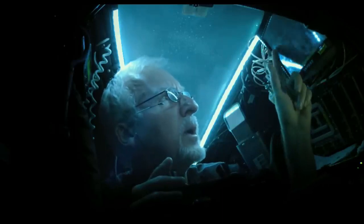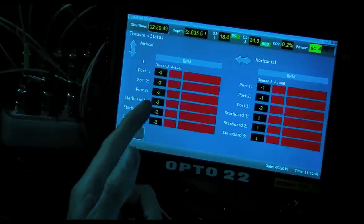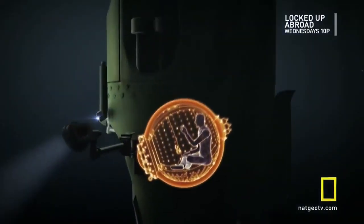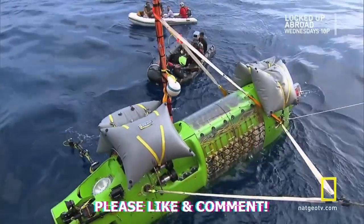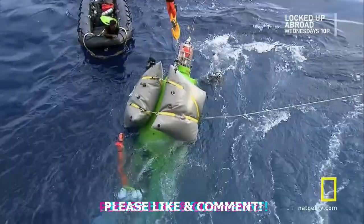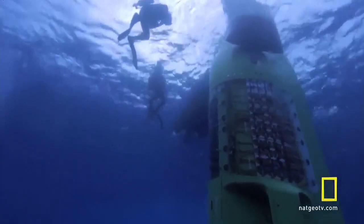James Cameron's perspective as an experienced deep-sea explorer and filmmaker adds significant weight to the ongoing discourse. His insights into the engineering and construction of submersibles, based on his extensive expeditions aboard the Deep-sea Challenger, are invaluable in understanding the potential differences between the Titan and Cameron's trusted vessel. By comparing the shape of the Titan and the Deep-sea Challenger, it becomes evident that both submersibles share a similar design philosophy, with spherical and elongated structures to minimize drag. However, the variation in window size favoring greater visibility in Cameron's submersible demonstrates the considerations made for exploring sites like the Titanic wreckage.